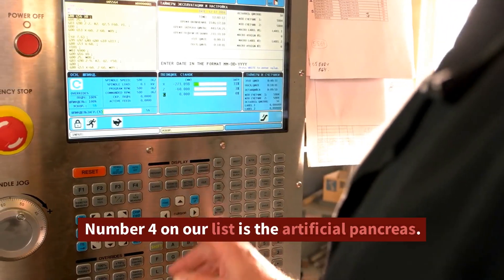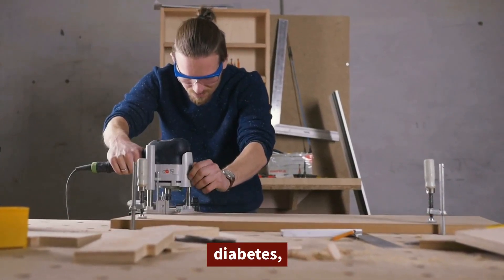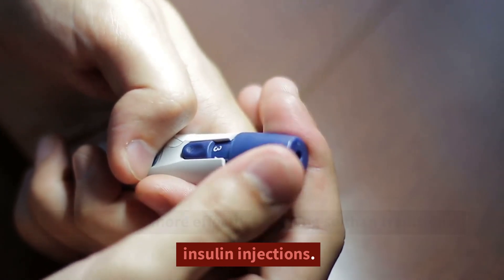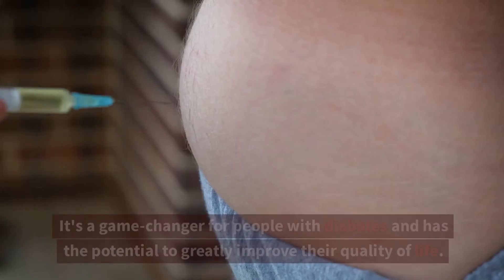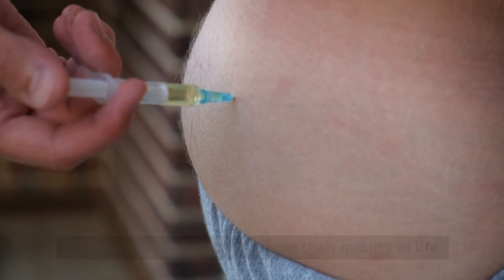Number 4 on our list is the artificial pancreas. This device helps to regulate insulin levels in people with diabetes, and it's much more effective at doing so than traditional insulin injections. It's a game changer for people with diabetes and has the potential to greatly improve their quality of life.